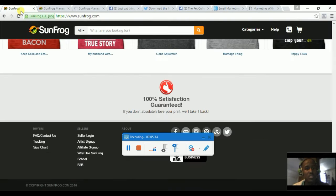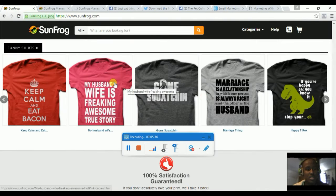Here's one t-shirt — 'My Husband's Wife is Freaking Awesome, True Story' — which is indeed a funny one.